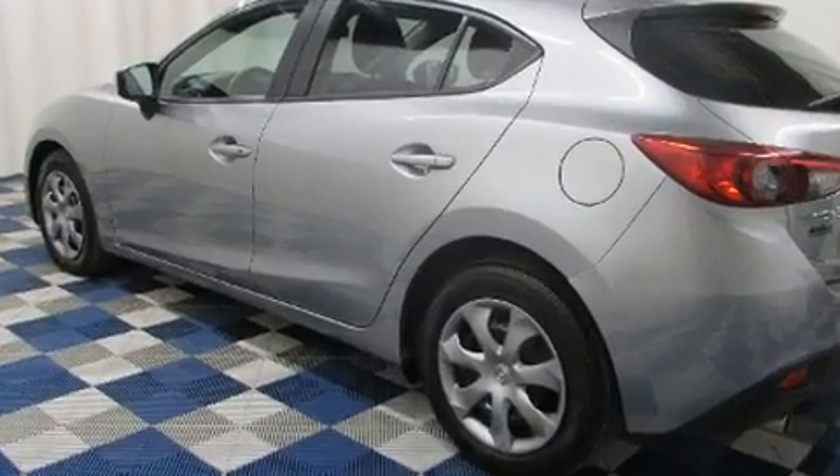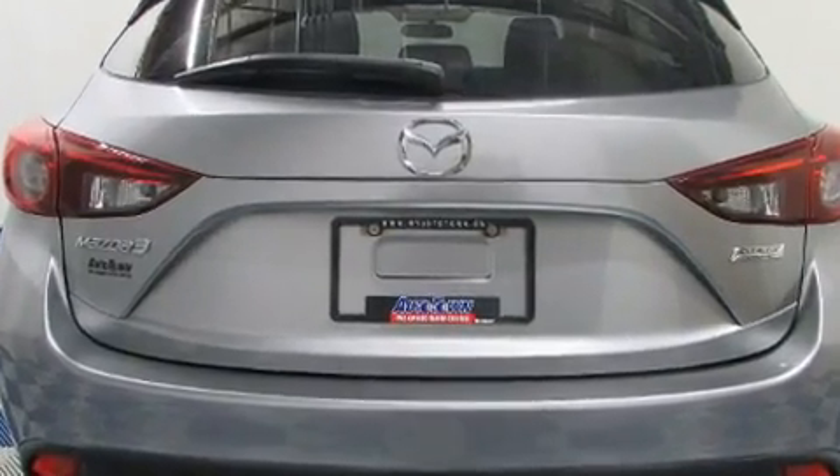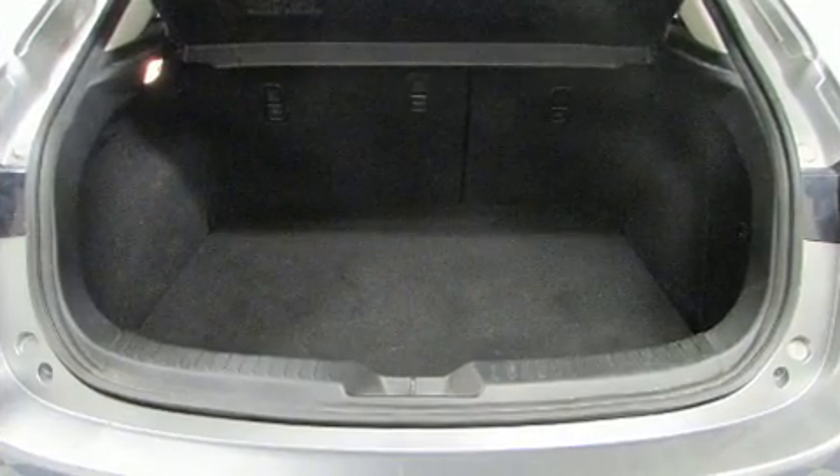All of the premium features expected of a Mazda are offered, including one-touch window functionality, variably intermittent wipers, and remote keyless entry.